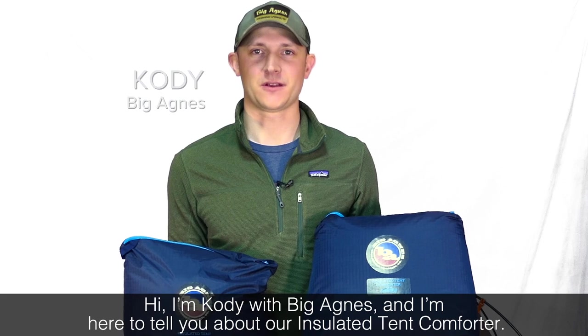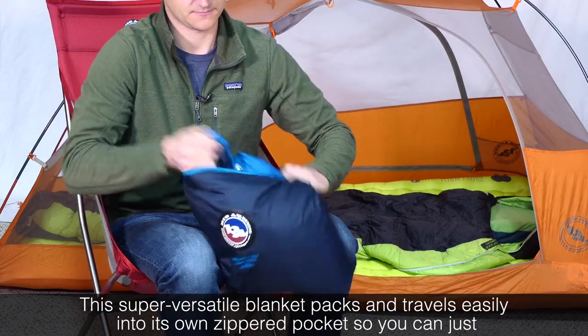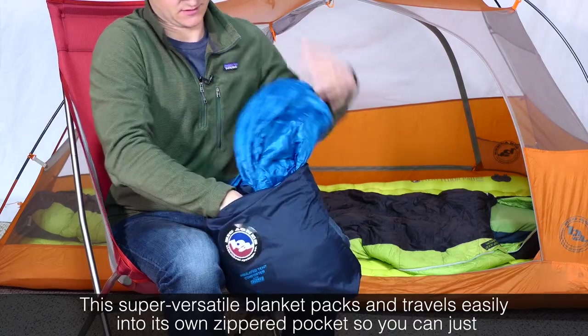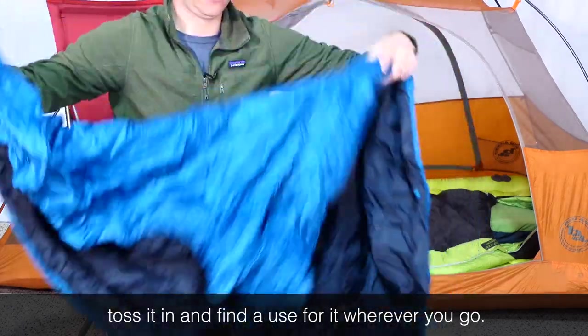Hi, I'm Cody with Big Agnes, and I'm here to tell you about our insulated tent comforter. This super versatile blanket packs and travels easily into its own zippered pocket, so you can just toss it in and find a use for it wherever you go.